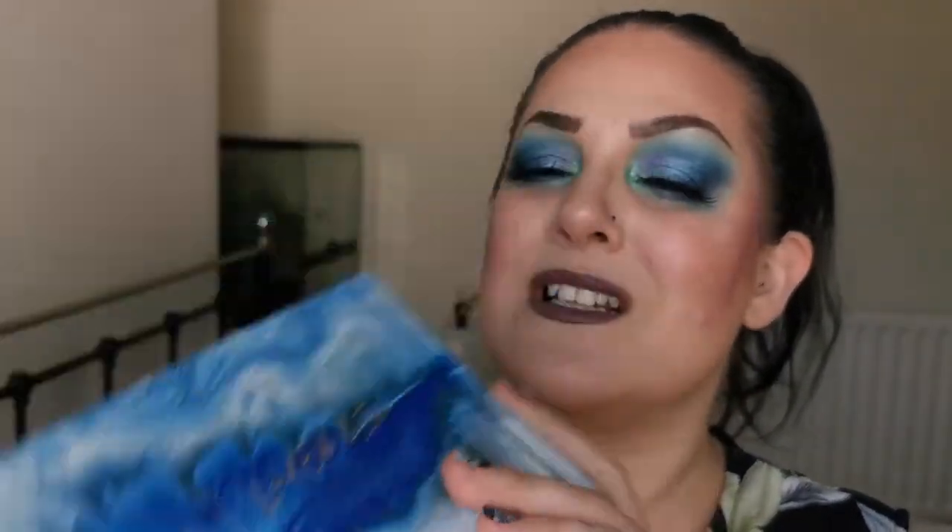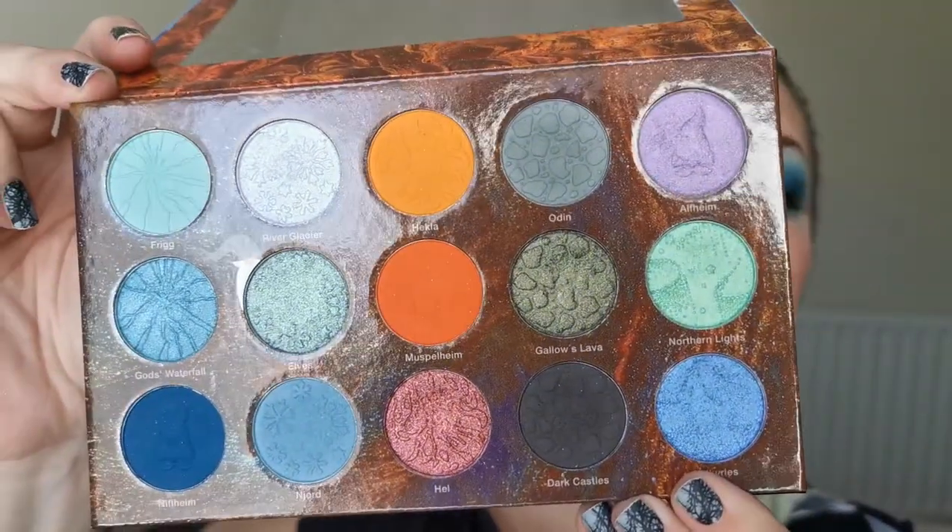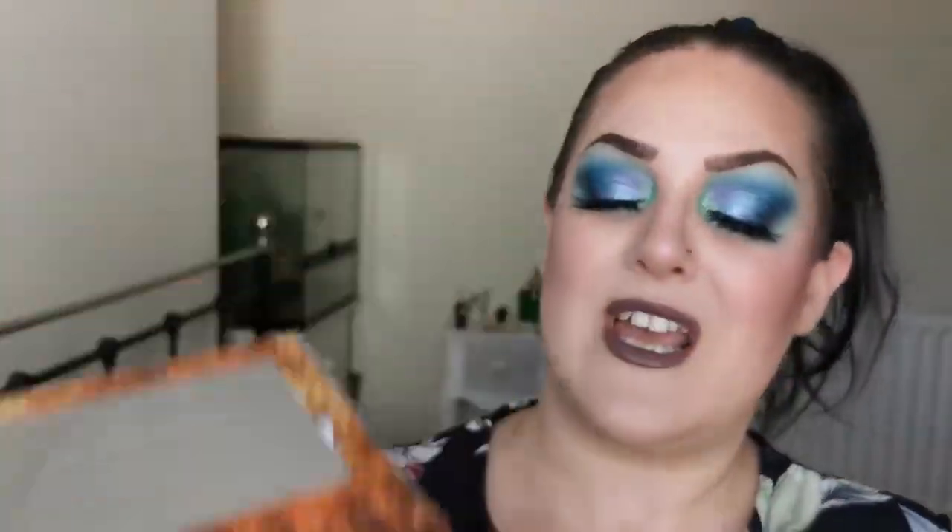I didn't film this look but I did play with the Nomad Cosmetics Iceland Fire and Ice palette — isn't she beautiful! So yes, if you'd like to know what I have on my face, just have a look in the description box.